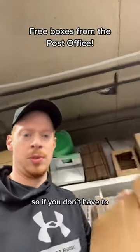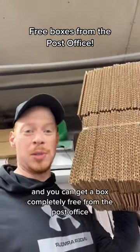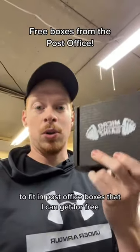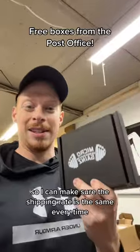If you don't have to, don't waste money on boxes like this which can be 50 cents to a dollar a box, when you can get a box completely free from the post office. I actually reverse engineered a lot of my microgames boxes to fit in post office boxes that I can get for free, so I can make sure the shipping rate is the same every time.